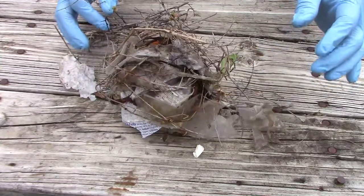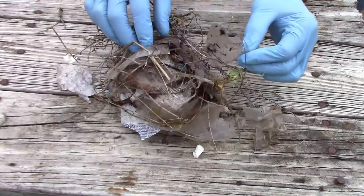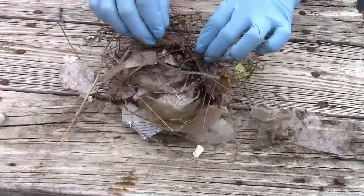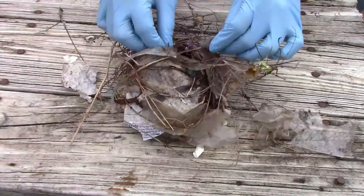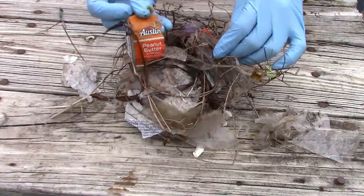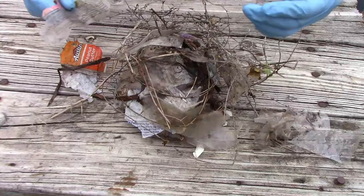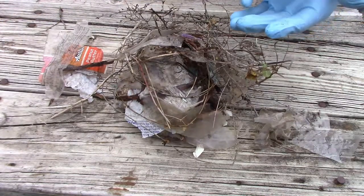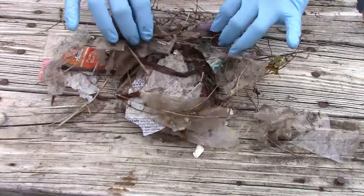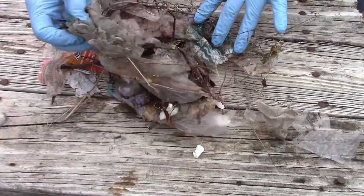The base of the nest seemed to have some long pieces of grass to start with, and then on top of those was plastic — lots of plastic wrappers, including this wrapper from some snack crackers. I kept a close eye on my gloves to see if there was anything crawling on them, and I started to notice a few ants.